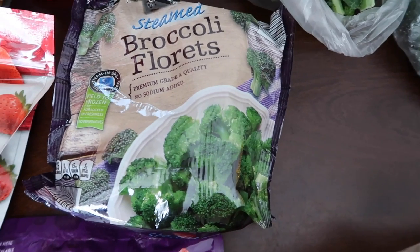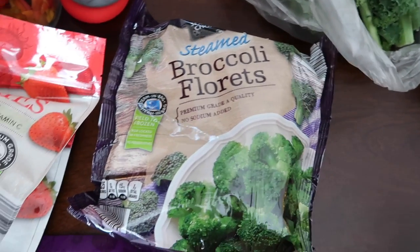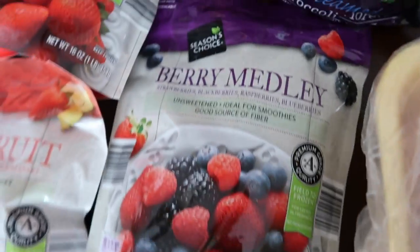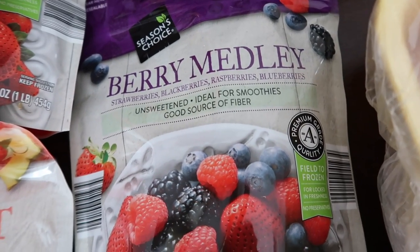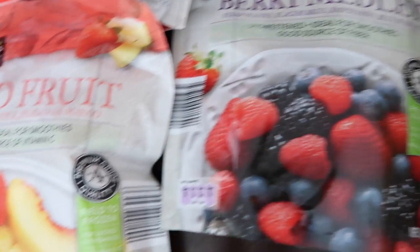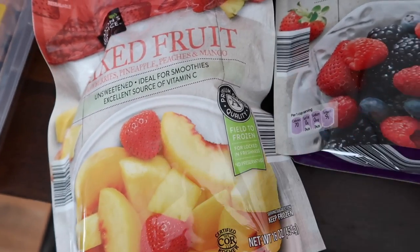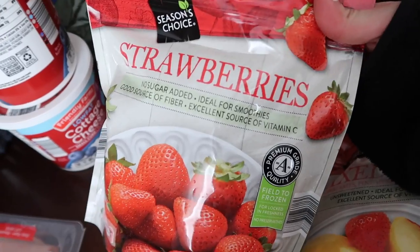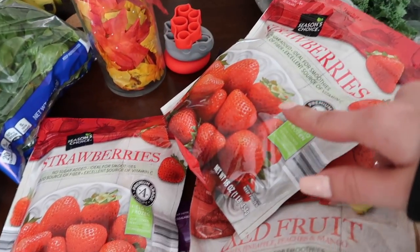Over here I grabbed some steamable broccoli florets — we actually ate one of these packs this weekend, so I grabbed another one to replace it. Then I picked up some frozen berry medley and frozen mixed fruit, which I'm going to possibly use to flavor some homemade kefir we're making. I also got two bags of frozen strawberries to make kefir smoothies and flavor our homemade kefir.